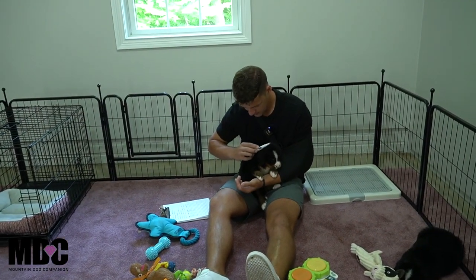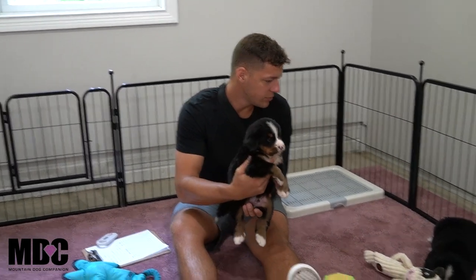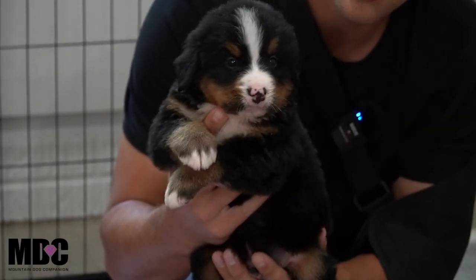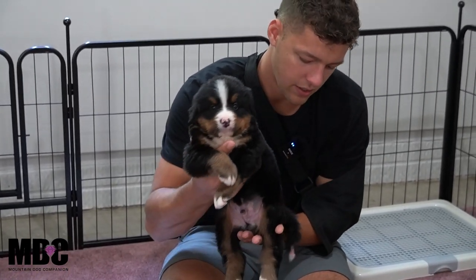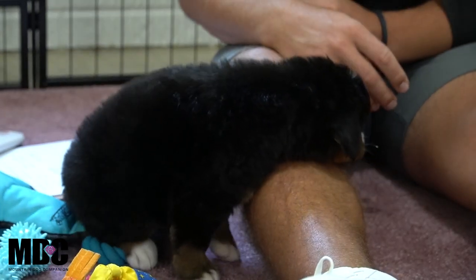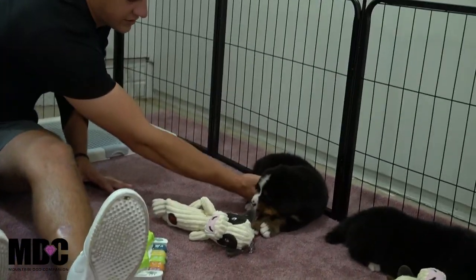Moving on to the boys — first up is Davis. He's got a really neat size, right in the middle of the group, very close in size to Dawn, the biggest girl. He's got nice white socks front and back, a beautiful stripe between his eyes, nice tan on the legs, and a little white tip tail. He's one of the more outgoing guys — extremely people-oriented. He just wants to climb up and hang out with me.